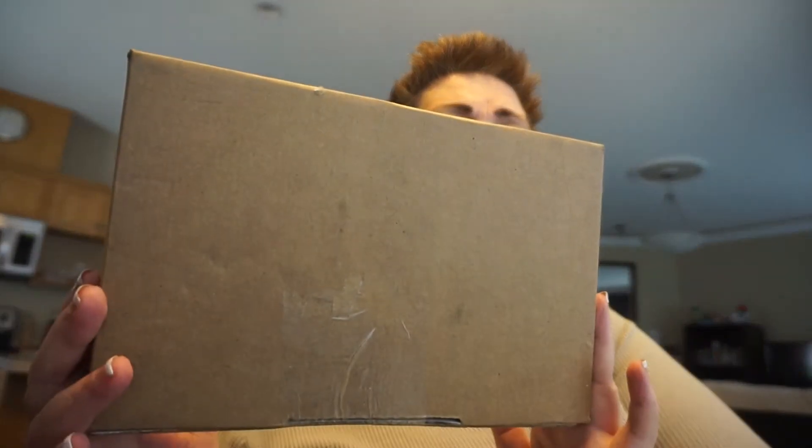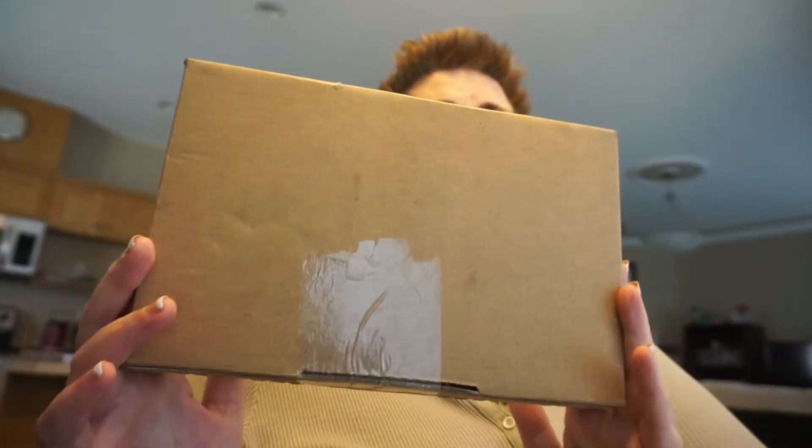Hi everybody, I'm Susan from Senior Style. I hope everybody's having a great day. I have a unboxing — can anybody guess the box? These are pretty standard boxes, so make sure you leave your comments below and any requests. This is a Pandora unboxing.